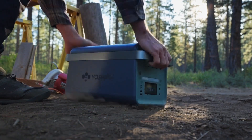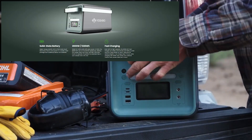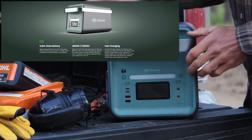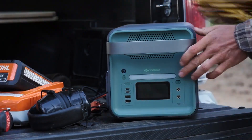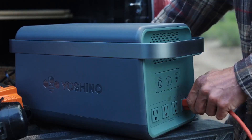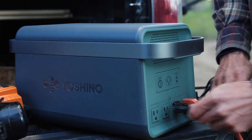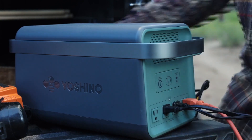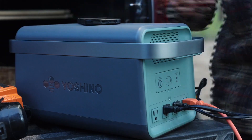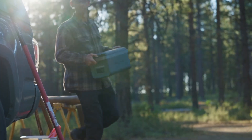Next on the lineup is the B2000SST. As the name states, it does 2000 watts and has a 1326 watt-hour battery. In the front it has four USB outputs, two 12-volt DC outputs, the light bar, and the power button. On the back it has four AC outputs, an AC input, and an XT60 connector for solar or car input. On the top it has wireless charging for your phone. This makes the B2000 their mid-range portable power station.